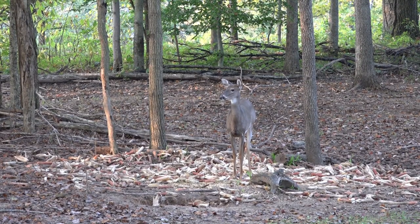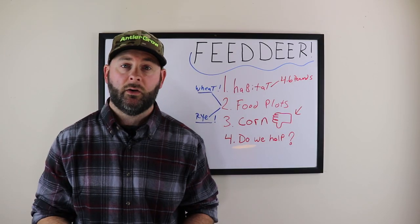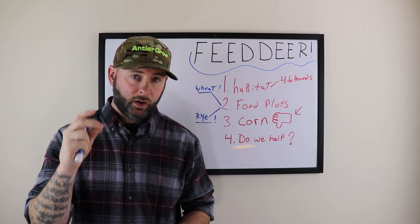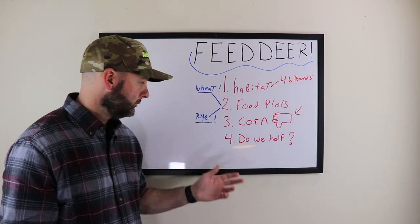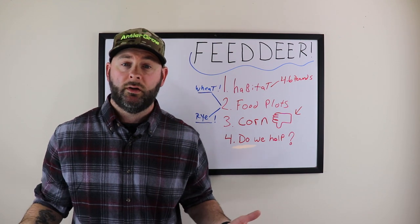Number three: corn. I do not recommend corn. There have been many studies on feeding deer corn, and personally I don't think deer are meant to eat it at all. I've used it in the past and may again someday, but when you introduce corn into a deer's diet right off the bat it's not a good idea — you can actually kill the deer and do more harm than good.